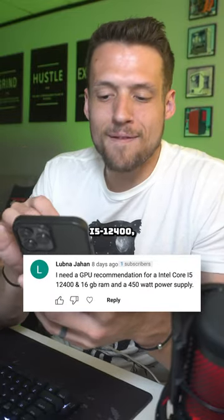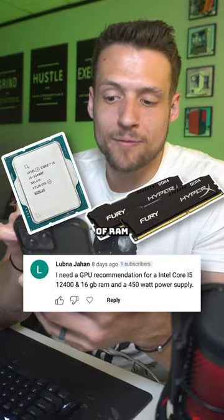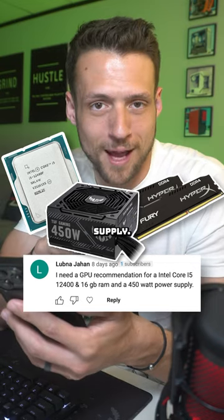I need a GPU recommendation for an i5-12400, 16GB of RAM, and a 450W power supply.